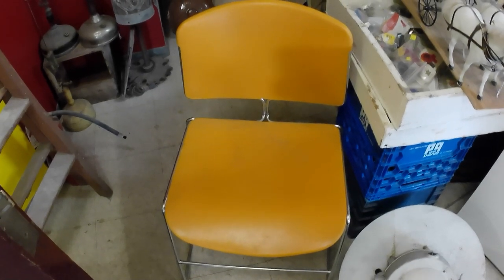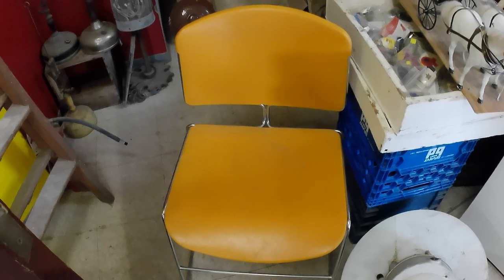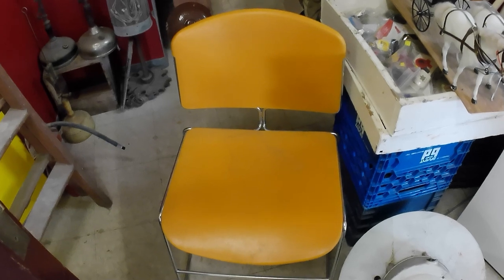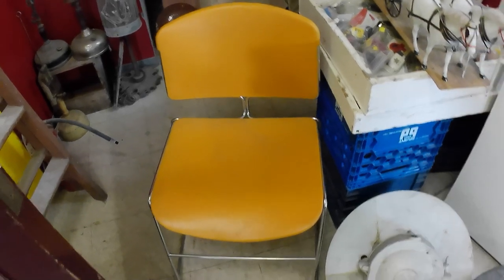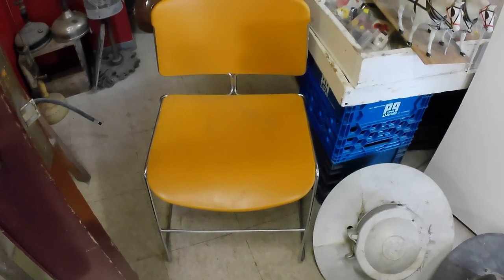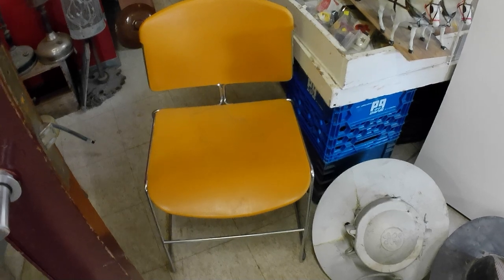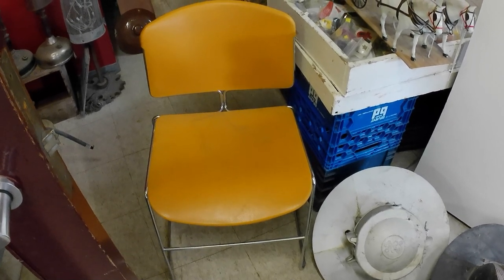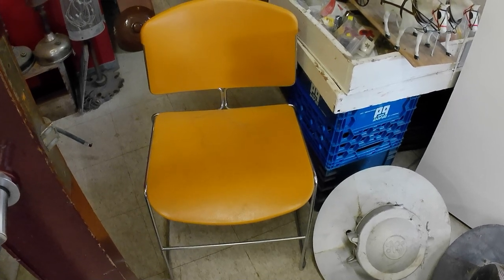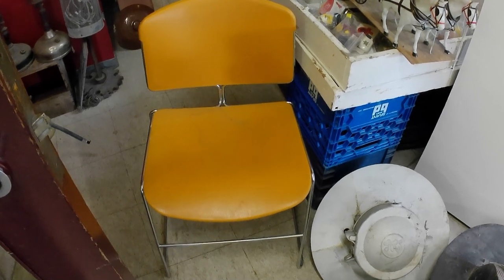Hey folks, so I bought some stuff at auction. I went to pick it up just before going to pick up that hoarder property, which you may have seen the video of already or it's up and coming — I'm not sure which video I'll be posting first. But yeah, this is a second hoarder property, not the first one. Anyway, I got four auction lots and that was it.